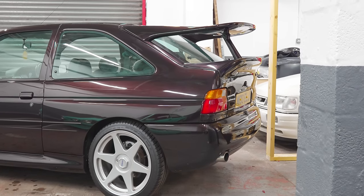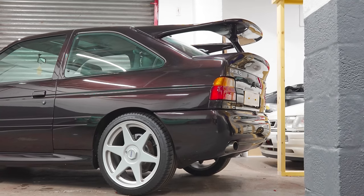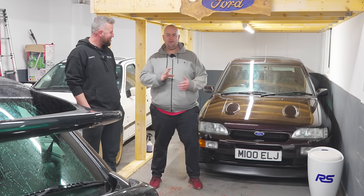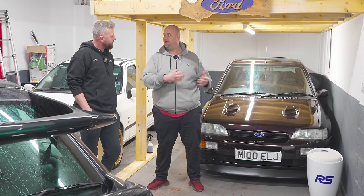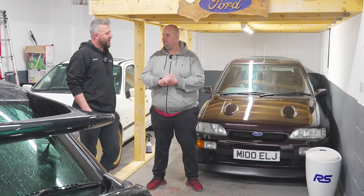Everything else is as it left the factory — nothing has been fettled with, it's not been restored. It's a low-mileage, original car. We've got to go over quite a lot more cars, but you actually use these, don't you? You've got some that you're building and some massive projects on the go, but your enjoyment comes from driving.